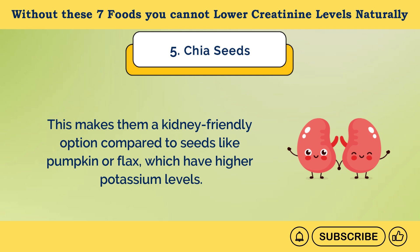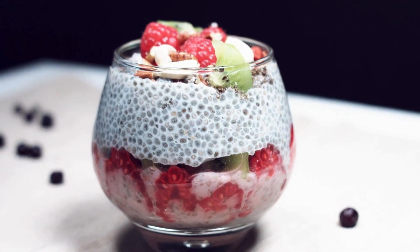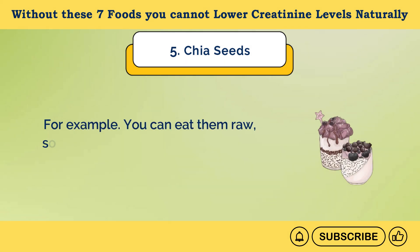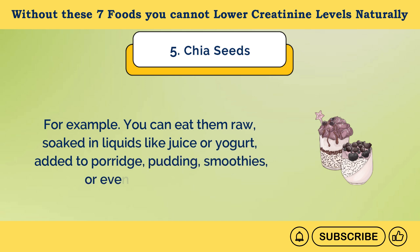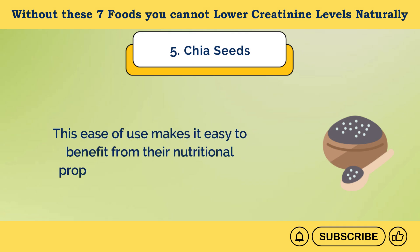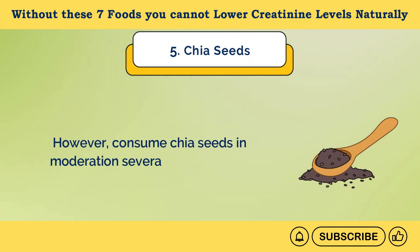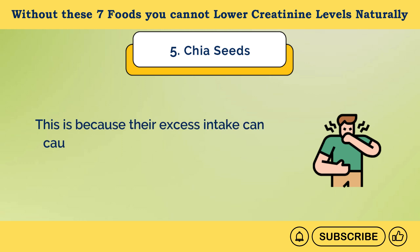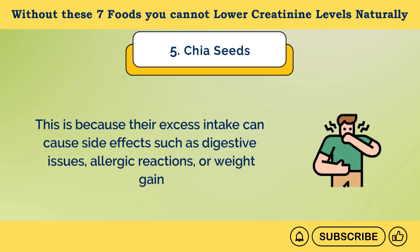You can easily add chia seeds to your daily diet. For example, you can eat them raw, soaked in liquids like juice or yogurt, added to porridge, pudding, smoothies, or even used in baking. This ease of use makes it easy to benefit from their nutritional properties without much effort. However, consume chia seeds in moderation several times a week, because their excess intake can cause side effects such as digestive issues, allergic reactions, or weight gain.